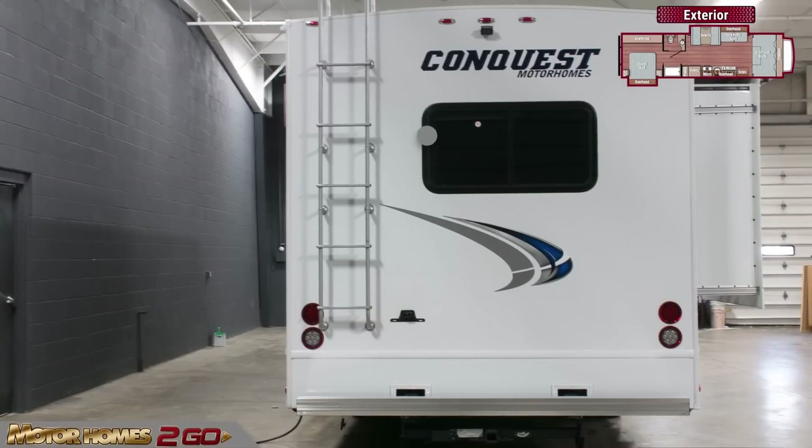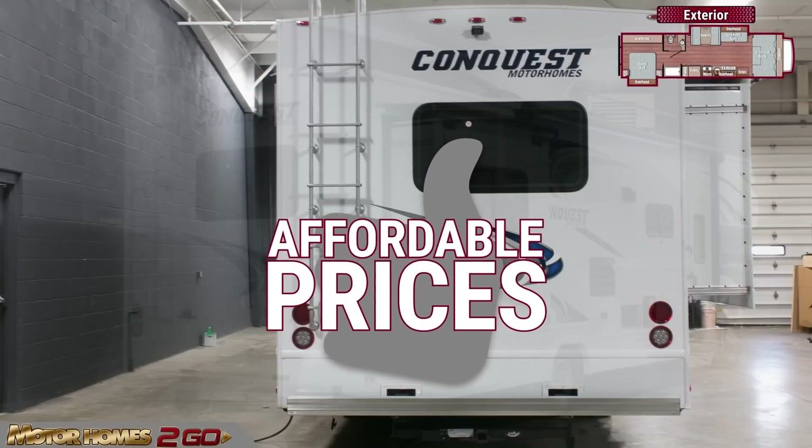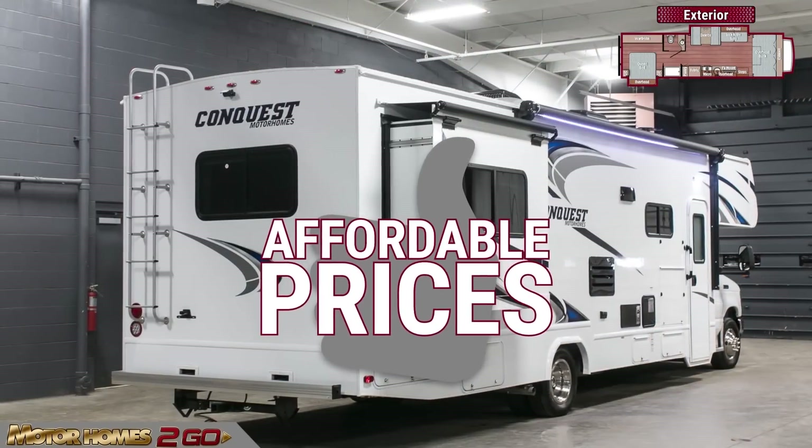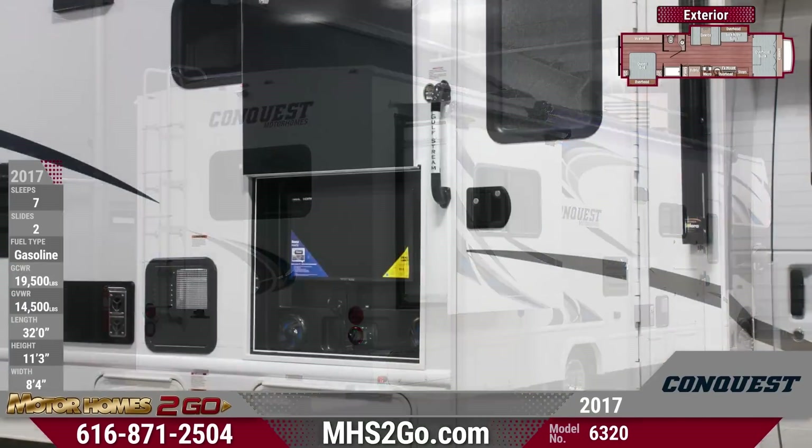You won't break the bank for convenience like this, thanks to Motorhomes2go's competitively low affordable prices. The double slide 6320 also features ample exterior storage and a power patio awning with LED lighting.